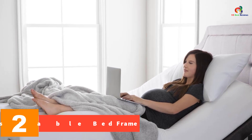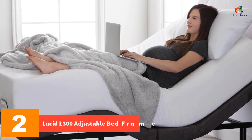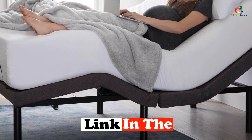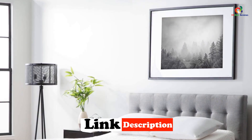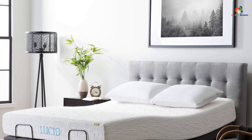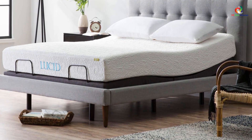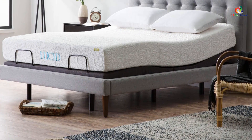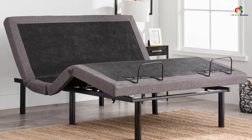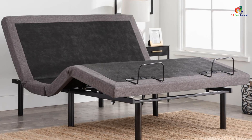At number 2, we have the Lucid L300 Adjustable Bed Frame. The Lucid L300 takes your Netflix movie night, detective novel, and breakfast in bed to a new level of comfort. Simply push a button on the wireless remote to find your perfect comfort position. It features independent head and foot incline, dual USB charging ports, a wireless remote with a flashlight, and a programmable memory position. The motor is whisper quiet and will not interrupt your TV show binge. The Lucid L300 King Size Electric Adjustable Bed Frame is perfect for couples, couples with children, or couples with pets.